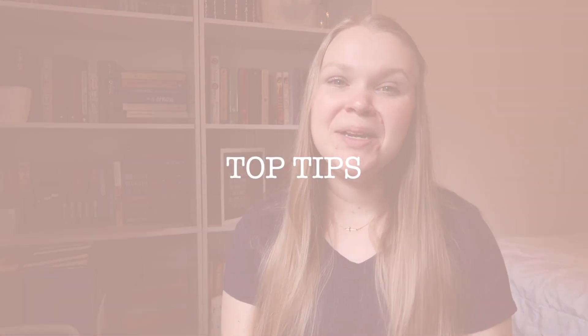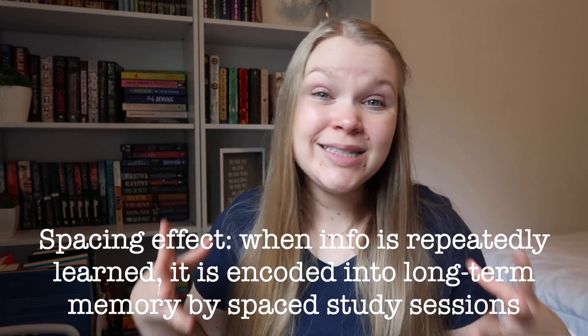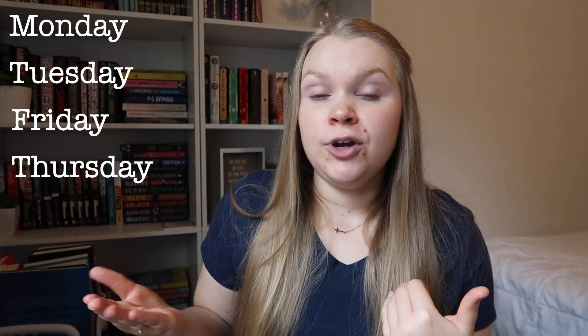Here are my top tips to do well in your coursework. Number one: spaced repetition. This is a study method that I think is essential. It's a method of reviewing material at systematic intervals, going back to a psychological effect called the spacing effect. When information is repeatedly learned at spaced intervals, it's encoded into your long-term memory. For instance, you have a lecture Monday morning at 8 a.m. — you review it Monday afternoon, then Tuesday afternoon, then Friday afternoon, then maybe the following Thursday. It spaces out longer and longer, encoding it into long-term rather than short-term memory.